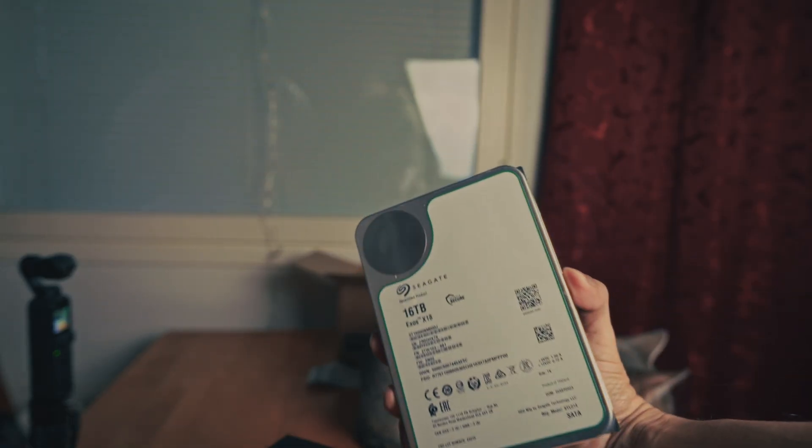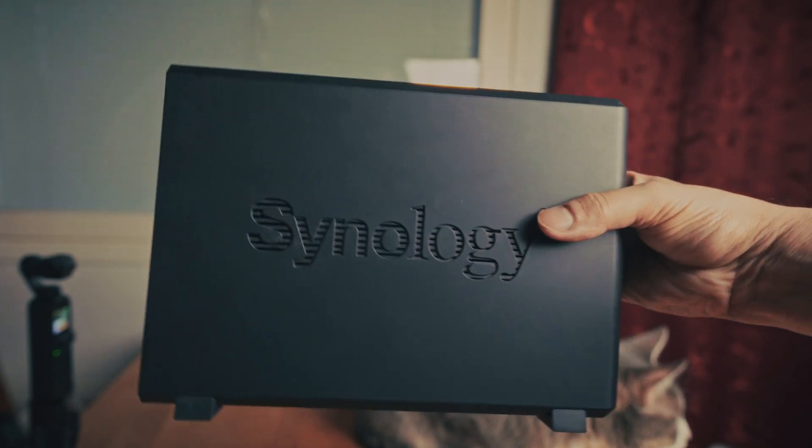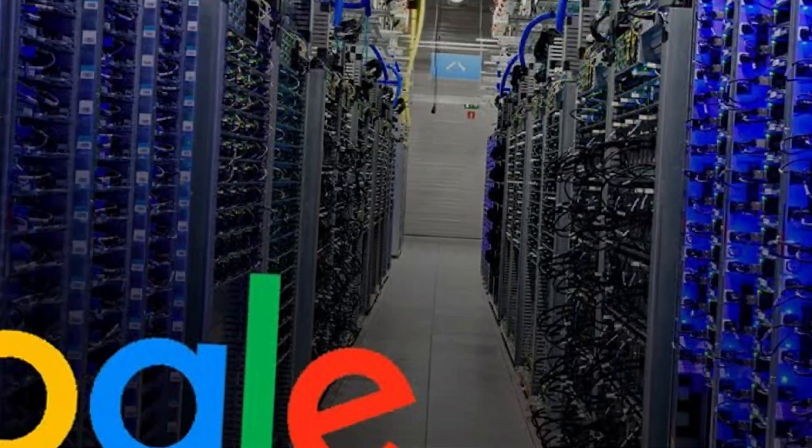It has a SATA 6 GB per second interface, which is pretty common and ensures compatibility with a wide range of systems such as PC or NAS. The annual maximum workload is 550 TB, which is the highest compared to any other model and brand in the market right now. I personally won't read and write 550 TB per year for sure, but data centers can do those things.